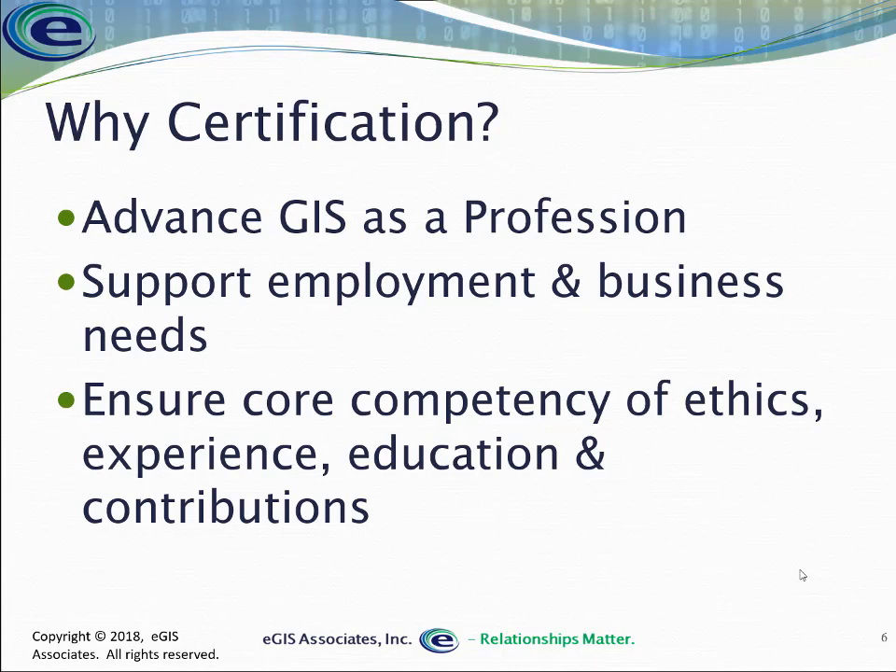It also, when working with other professions, establishes a core level of competency with education, experience, professional contributions, and ethics so that people know what they're going to get. It ensures a level of quality for the products we produce, because they're being produced by capable individuals proven to have a certain level of knowledge and abilities — and that they're not going to just do something because they're told to. So it sets a level of trust within our industry.